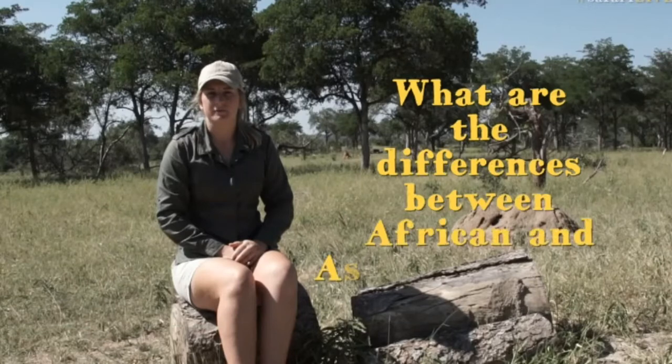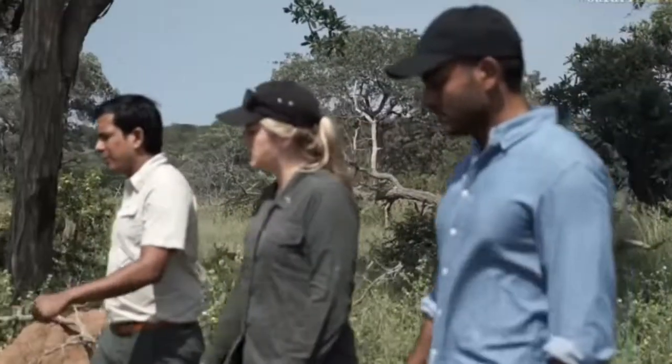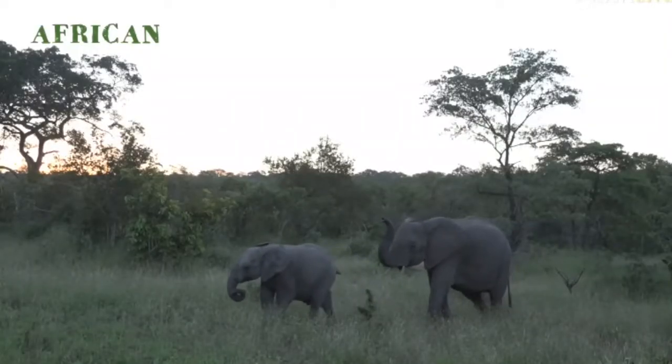On SafariLive we get asked quite regularly what are the differences between African and Asian elephants. We caught up with Haresh, who is from Leopard Trails, which is based in Sri Lanka, and we asked him what he thought the most common differences were between the two elephant species.